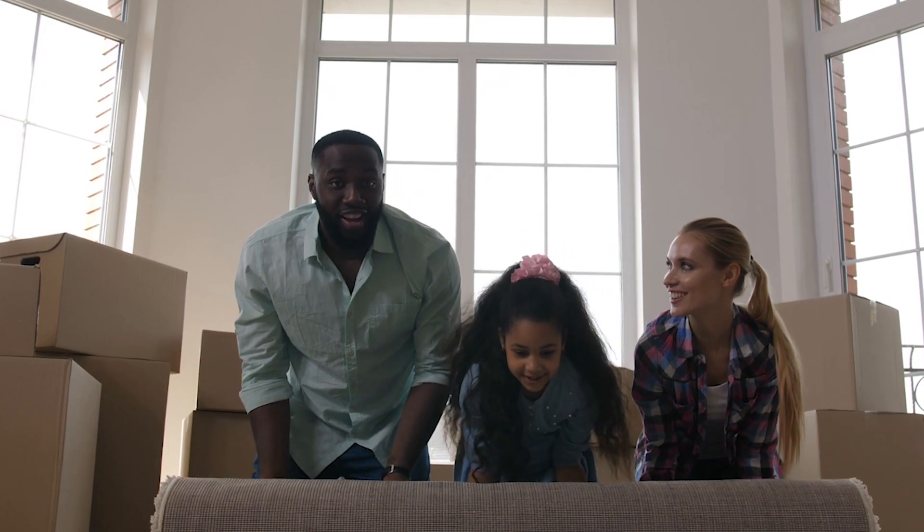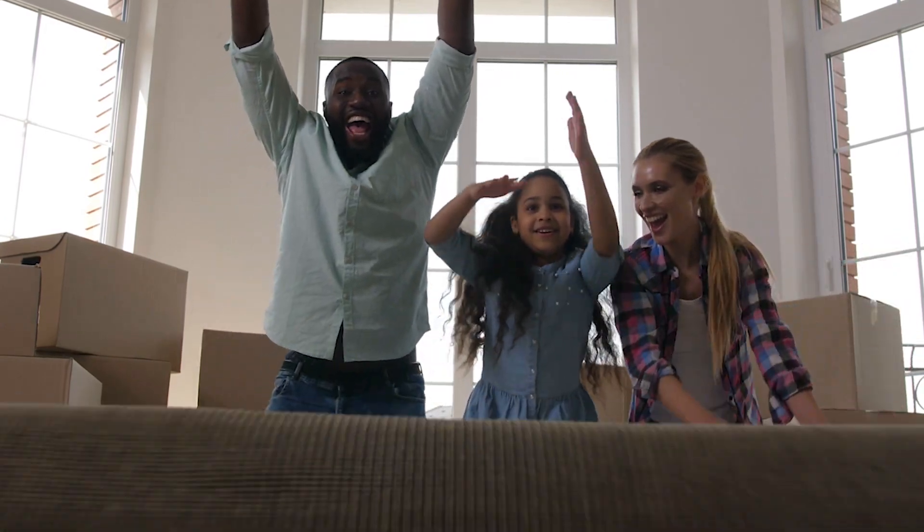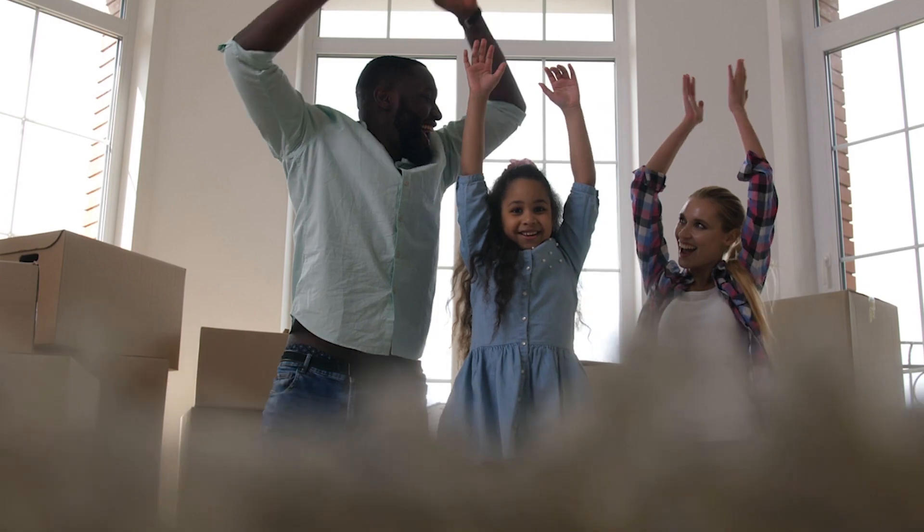Once you acquire that property, next up is the rehab phase. You need to know what essential renovations add significant value to your property without breaking the bank. It's all about maximizing returns and creating a space that tenants will love. If you're going to move into the property yourself, do not over-rehab it to make it your dream home — this is about maximizing returns and adding value.